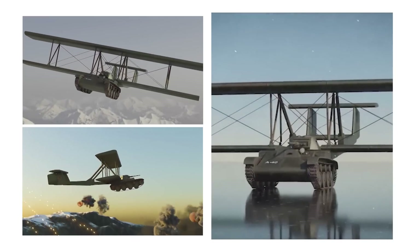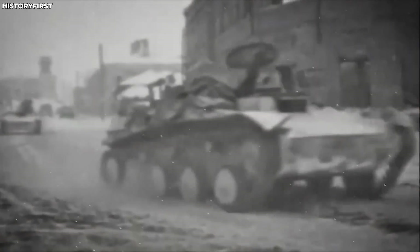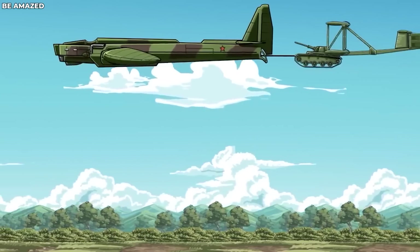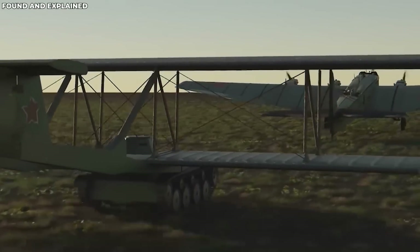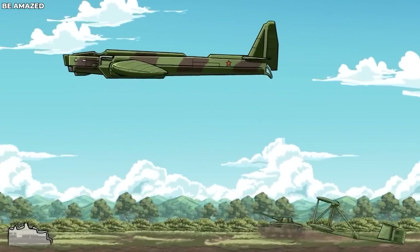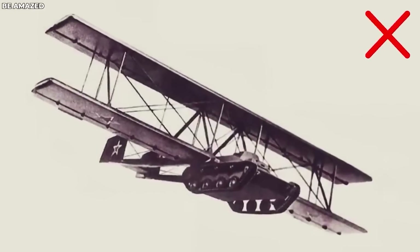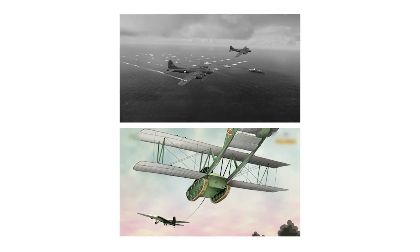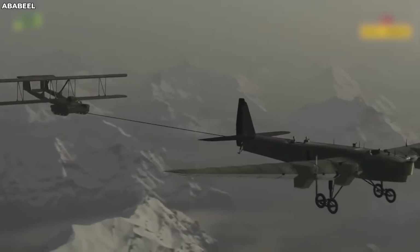He conceptualized an ingenious attachment — a cradle comprising biplane wings and a twin tail, designed to be affixed to a light tank's chassis. This creation, known as the A-40, was intended to be towed behind a bomber and subsequently released, gliding gracefully into enemy territory. Once landed, the tank could jettison its wings, transitioning into a standard tank ready for combat. The maiden flight encountered a significant setback: the bomber had to release the tank prematurely due to immense drag. Instead of soaring, the tank's descent resembled that of an anchor plunging into the depths. Miraculously, the tank and its operator survived the fall, but this marked the end of the project's development. The A-40 was eventually shelved in favor of more conventional weaponry.